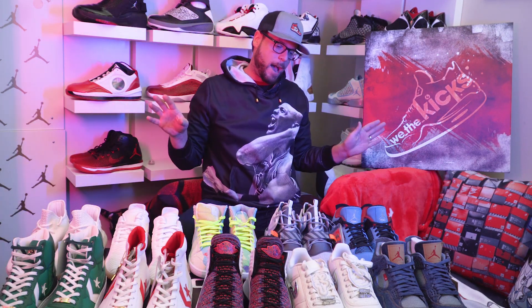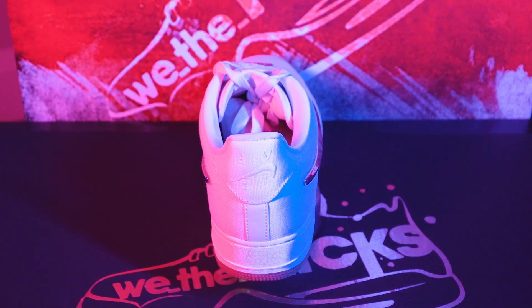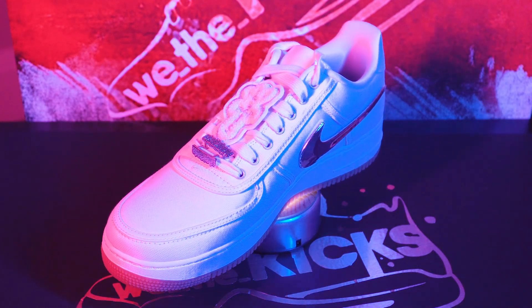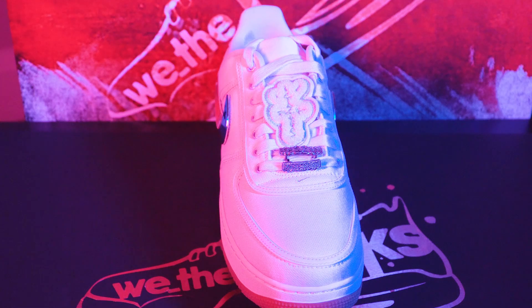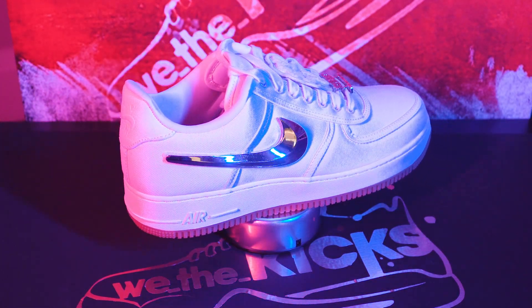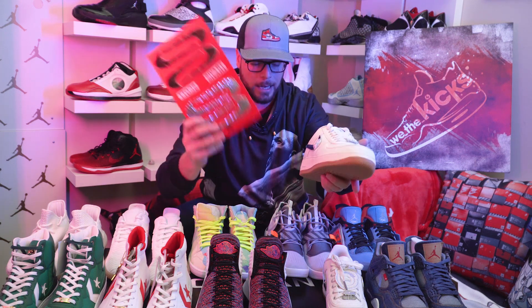Now let's talk collabs. Big shout out to Travis Scott — he did two great collabs with Nike this year, and I'm not even a fan of his music, but I'm a fan of his shoes. Let's talk about the Air Force One he did. You have your little grill in the front, the upside down Nike Air on the back. It also comes with Velcro swooshes that you can switch out. I just think it's a step up from what everyone else is doing — a totally different idea.